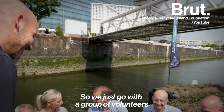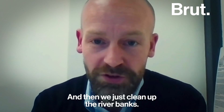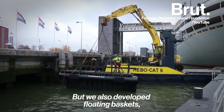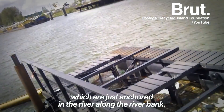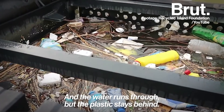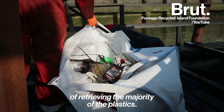We just go with a group of volunteers or sometimes with a company into the harbor and then we just clean up the riverbanks. But what we also developed are floating baskets, which are just anchored in the river along the riverbank and the water runs through, but the plastic stays behind. And for us, that's really an effective way of retrieving the majority of the plastics.